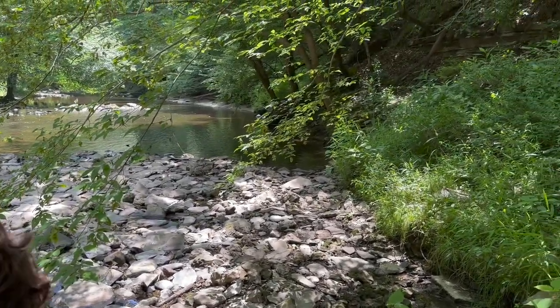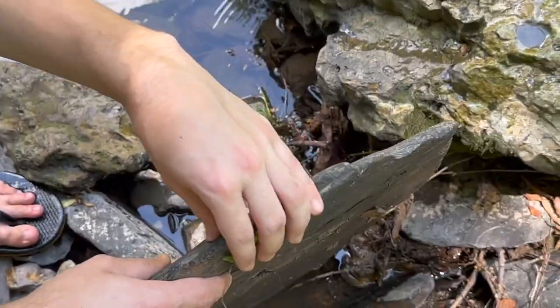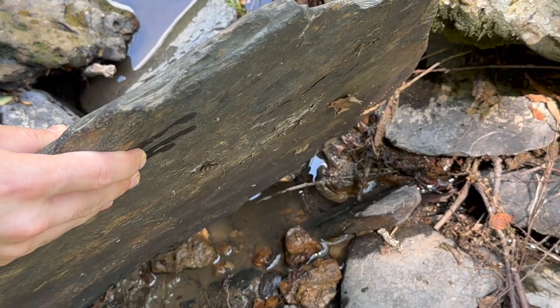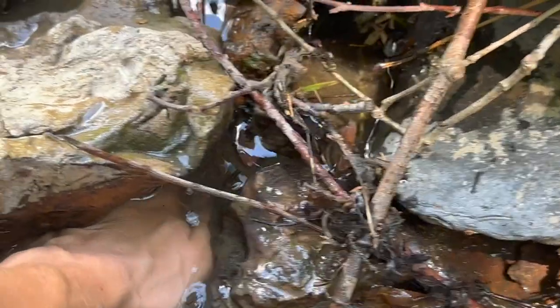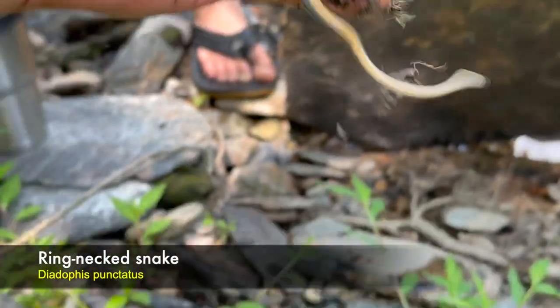Hopefully we can track down maybe a bigger snake or just something a little bit different than ring necks. Mason just flipped a queen snake, and right next to it Mason flipped another ring neck.